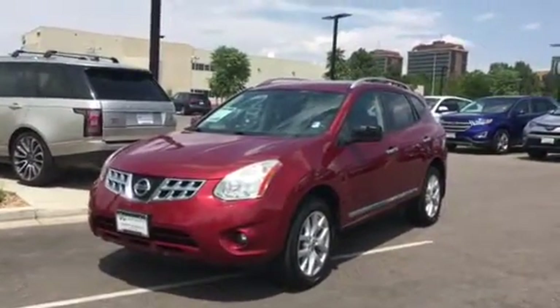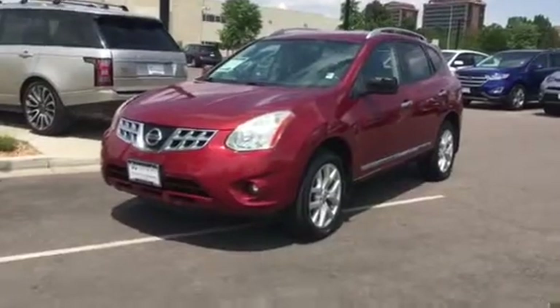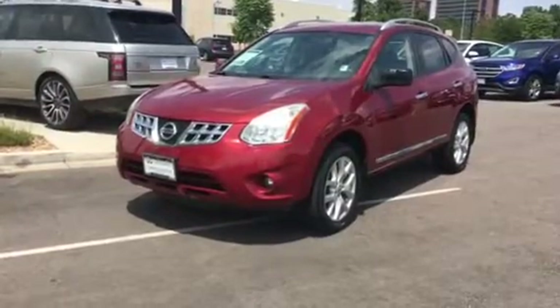This is a 2.5 liter automatic transmission. It has 85,395 miles. It's in a cayenne red with black interior. The stock number for this car is C9382A, as in Apple.